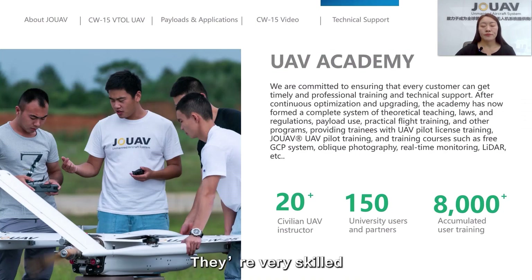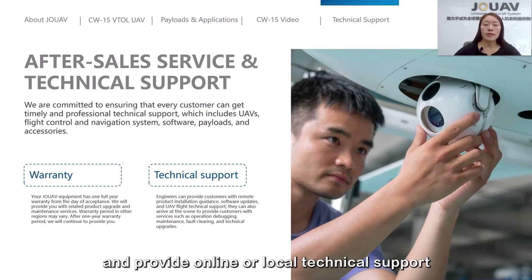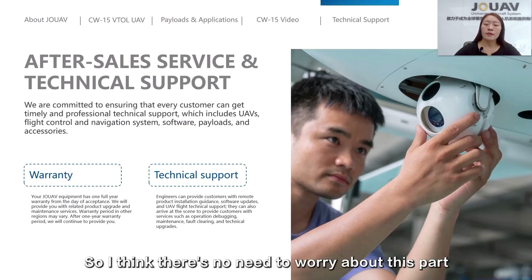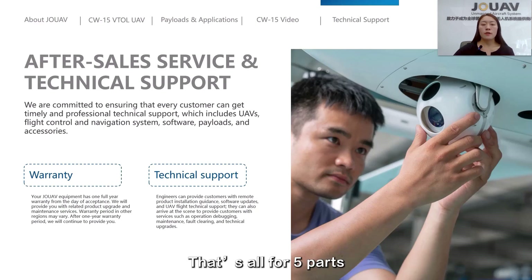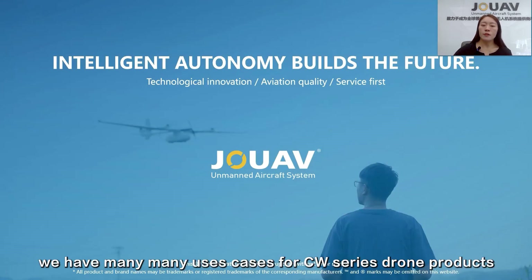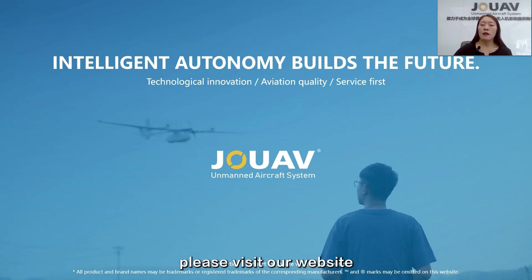For the after-sales part, we currently offer a one-year warranty and provide online and local technical support based on your specific requirements. That covers all five parts. We have many use cases for the CW series drone products. If you would like to know more about our solutions, please visit our website.